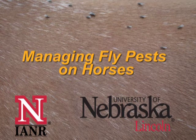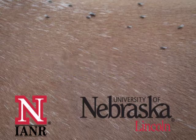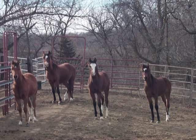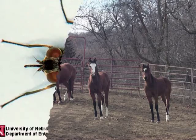Many horse owners understand what a nuisance flies and other insects can be to their animals during the summer. In the following program, we will look at some of the types of flies a horse owner should watch for, be aware of, and learn the best methods of control. To start, let's take a look at a few of the most common flies that horses and their owners will encounter.